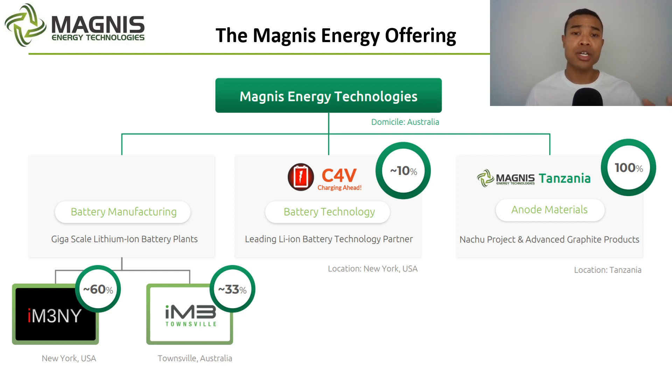They then have a 10% ownership in C4V, which is a battery technologies company. They've also got the exclusive US rights to C4V patents for battery technologies. Having the best technologies is going to provide them with that point of difference when ultimately selling their battery cells on to customers.